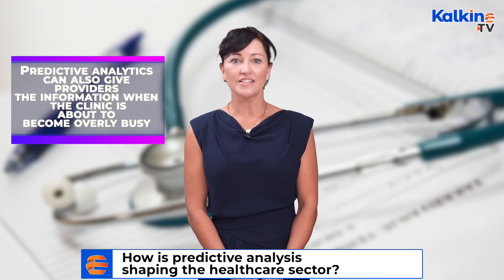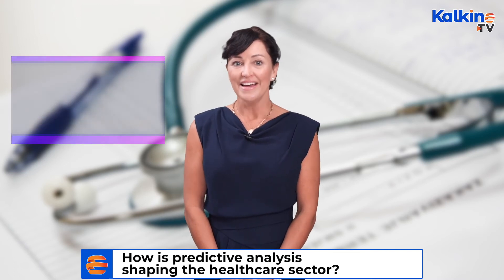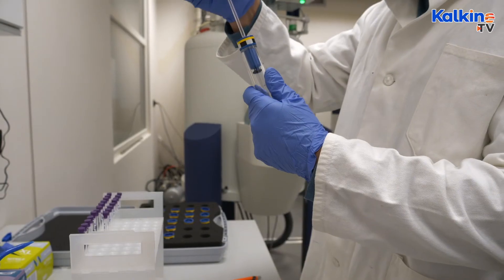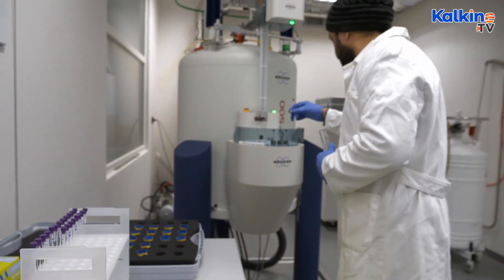Predictive analytics can also give providers information when the clinic is about to become overly busy. Care sites operating without fixed schedules, like emergency departments and urgent care centres, must alter their staffing levels to account for fluctuations in patient flow. Inpatient wards must have the ability and availability of beds for patients who need to be admitted. The use of analytics to foresee utilisation patterns can help ensure optimal staffing levels while minimising waiting periods and increasing patient satisfaction.